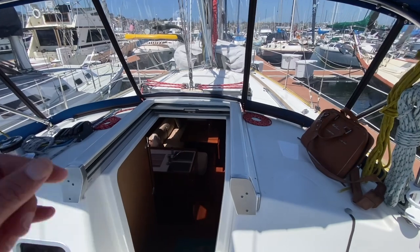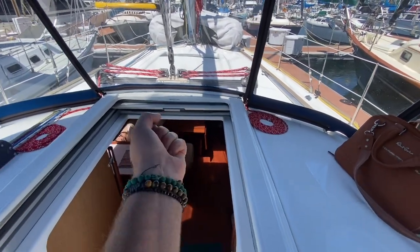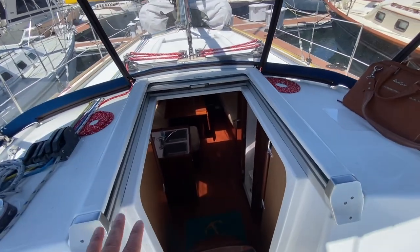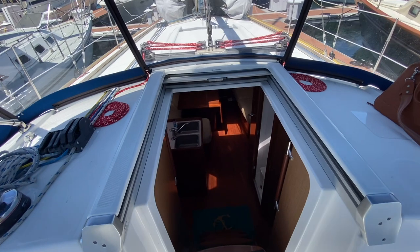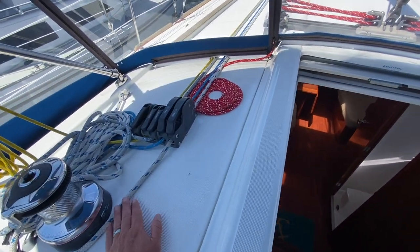There's a little traveler up above the companionway hatch. The companionway hatch door is quite nice because it pulls out and then slides down into place, so you don't have any hatch boards to deal with. Just a really nice clean system.